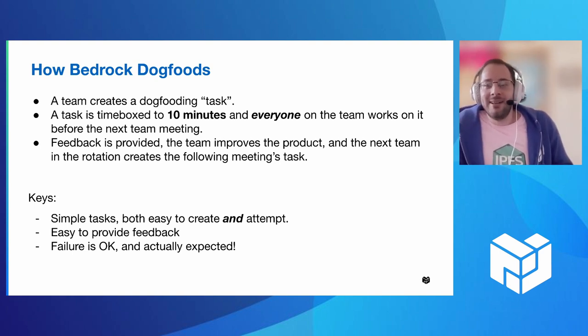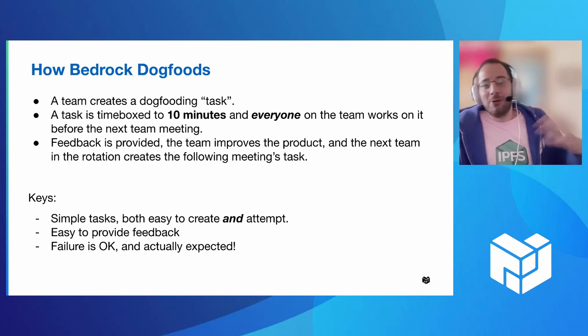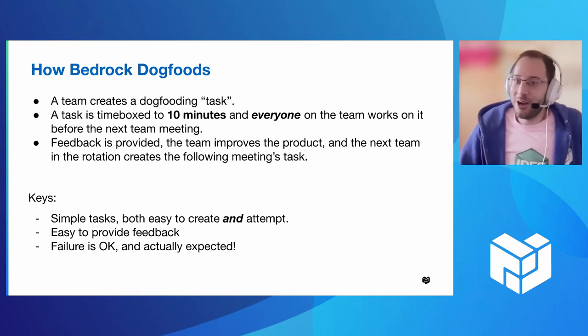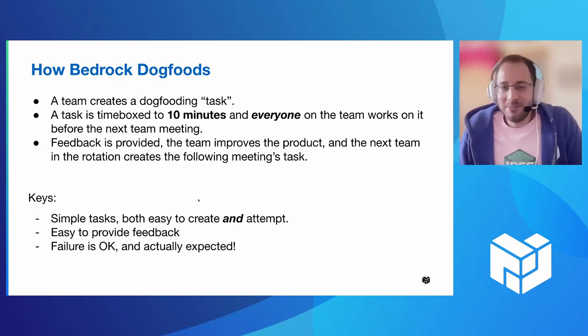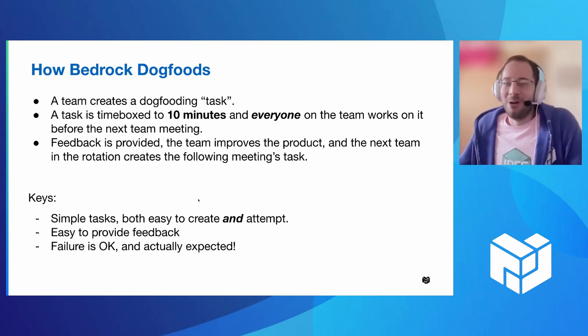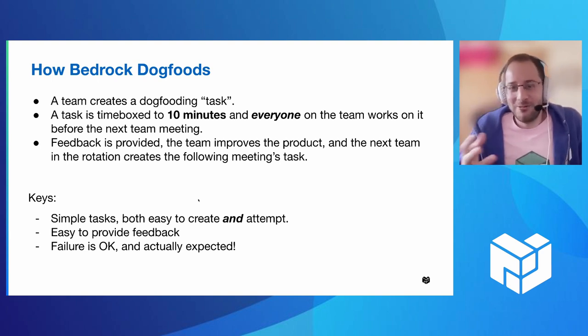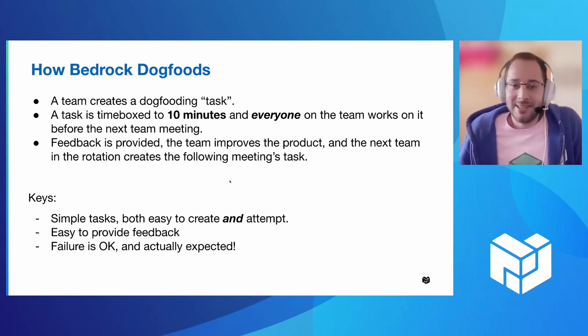The keys here are that the tasks are simple, both for creating them and for attempting them, so that anyone can do it — it doesn't matter if you're an engineer who knows how the code works, or if you're using it as a TPM. It has to be easy to provide feedback. Maybe the most important thing is that failure is okay. If the user can't finish the task, that is a problem not with the user but with the software most likely. Getting into that mindset — we expect this to fail and it's okay if it fails — that's really valuable feedback for the team. It means the software was not good enough to perform that task for the user.